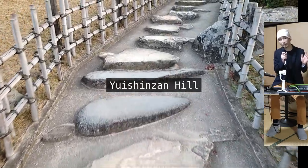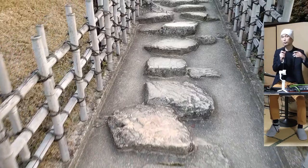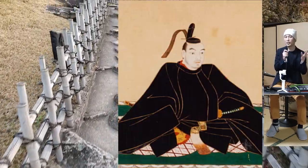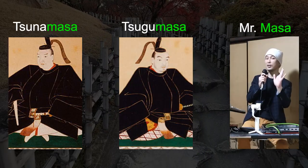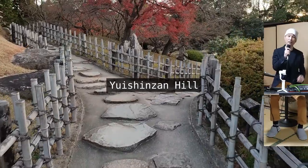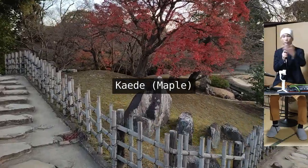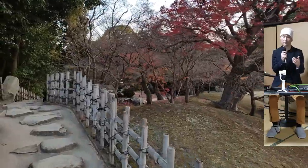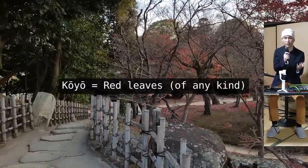I tried to find out the meaning of the name Yuishinzan to no avail, but I did find out that the hill was created by the son of the original creator of the garden, named Ikeda Tsugumasa. If you are new to Japanese culture, you might be thinking there are so many 'masas' in their names — that's just a coincidence, don't waste your time there. The red leaves over there are on a maple tree. The Japanese words for maple tree are kaede and momiji, and they are used somewhat interchangeably. The red leaves themselves are called koyo, and it refers to red leaves on any tree, not just maple.